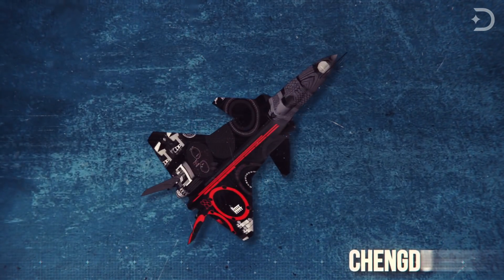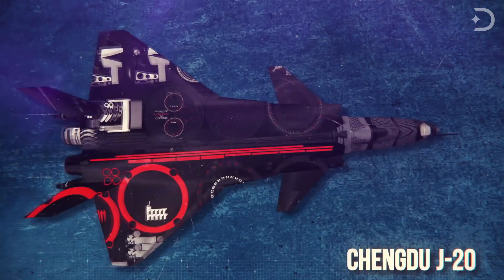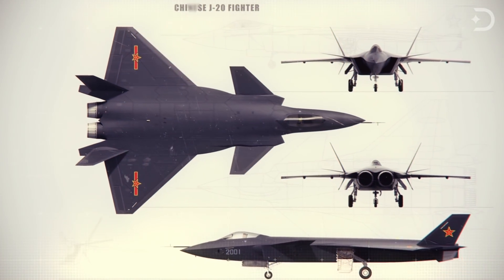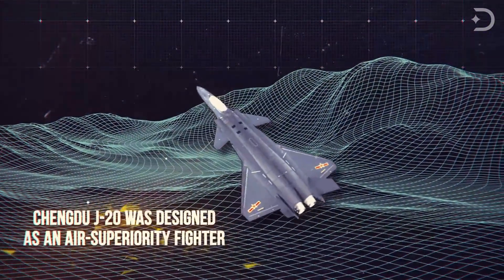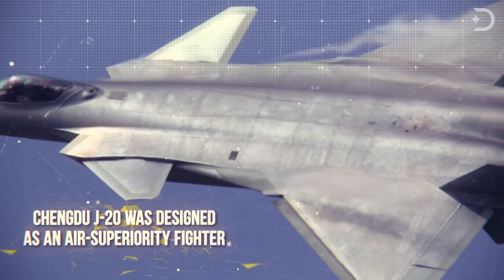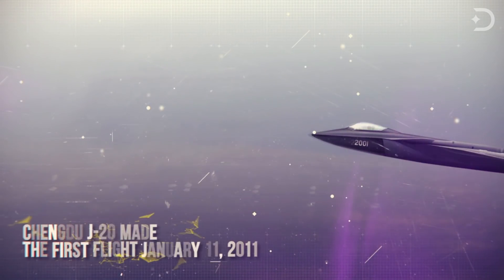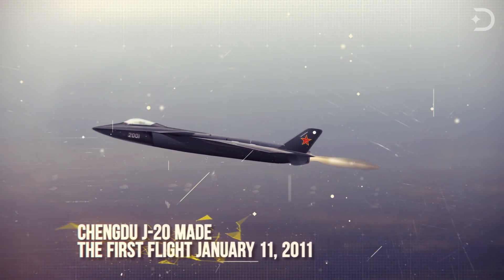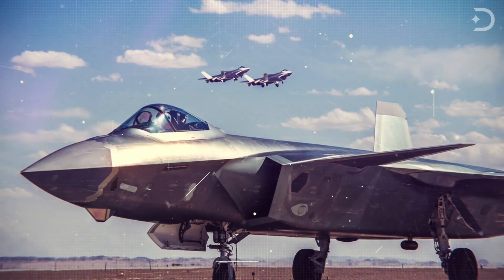The only other operational fifth-generation fighter jet currently is the Chinese Chengdu J-20, which is a single-seat, twin-jet, all-weather stealth fighter aircraft developed by China's Chengdu Aerospace Corporation for the People's Liberation Army Air Force. It was designed as an air superiority fighter with precision strike capability and descends from the J-XX program of the 1990s. It made its maiden flight on January 11, 2011, but wasn't revealed until 2016. By March 2017, the aircraft was in military service.